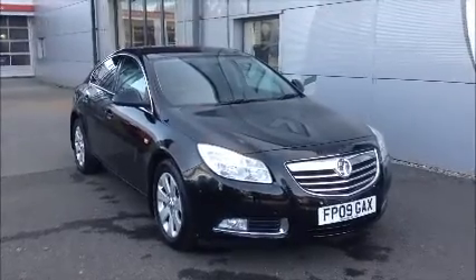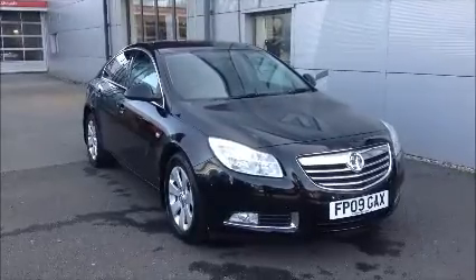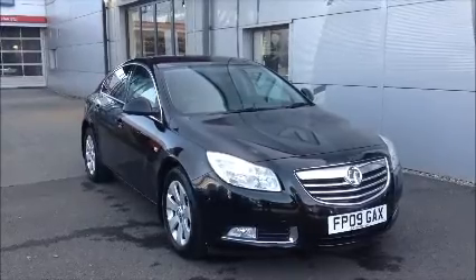Hello and welcome to Nile Vauxhall. Here today we have a Vauxhall Insignia with a six-speed manual transmission and it comes in a beautiful black metallic paint.